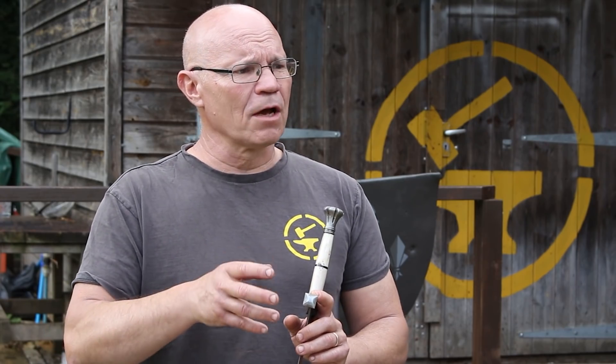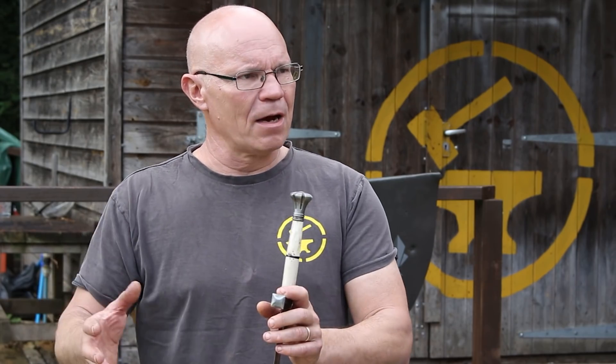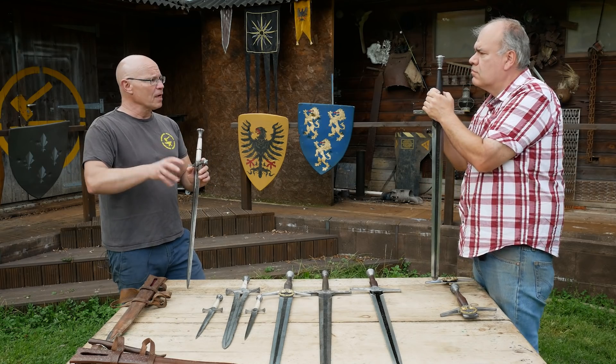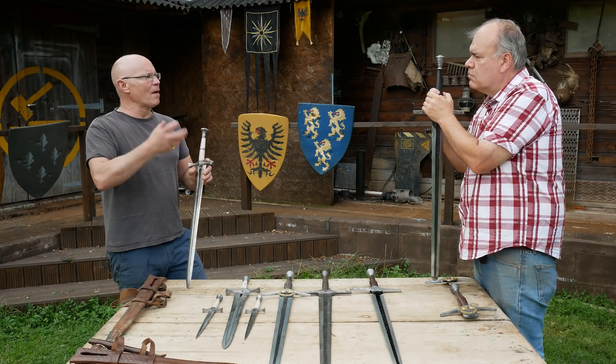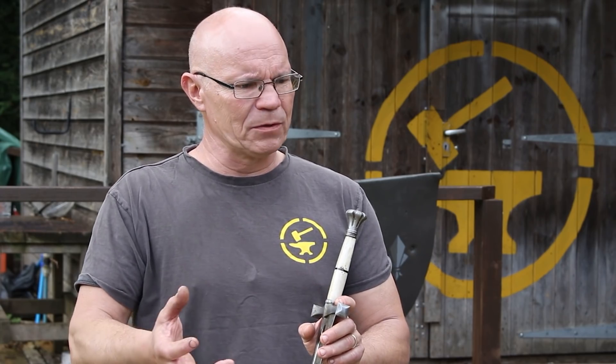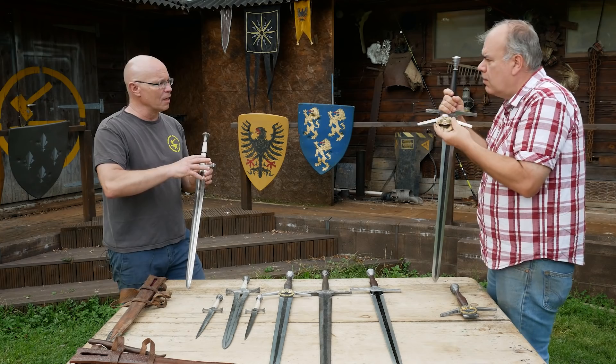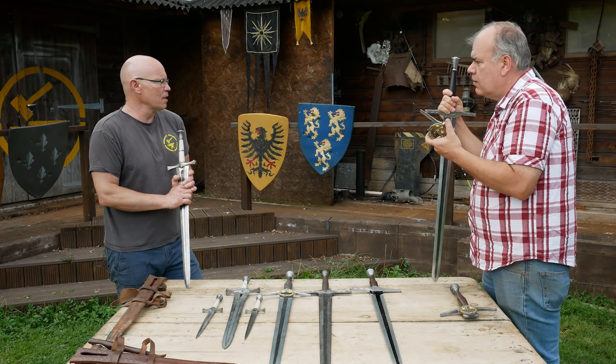That screwing-together aspect is also useful because — jumping ahead — at the end of the Blaviken fight he kills Renfri and takes her brooch, and that becomes an emblematic part of the sword. What that entails is not a complete rebuild of a prop — it's a rebuild of the crossguard, that's it, and it goes on to the old prop.